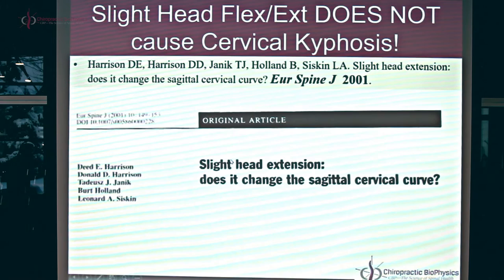The title of this project is called 'Slight Head Extension, Does It Change the Sagittal Cervical Curve?' by myself, the lead author, my late father Dr. Don Harrison, Dr. Tad Yannick, the late Dr. Bert Holland, and Dr. Len Siskin. This was published in the 2001 European Spine Journal, volume 10, pages 149 through 153.